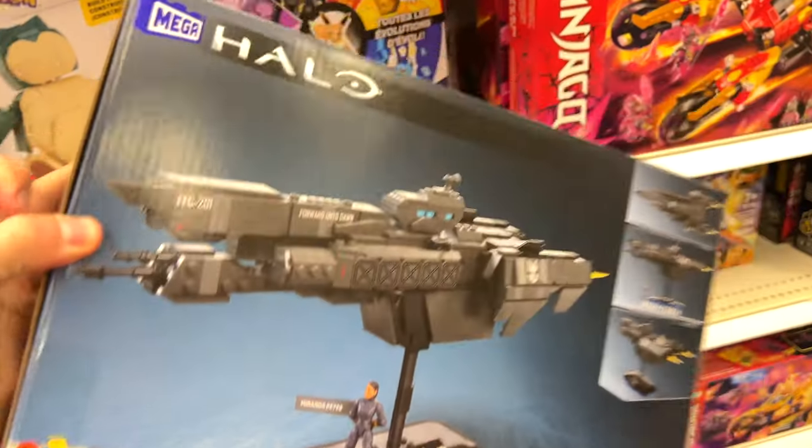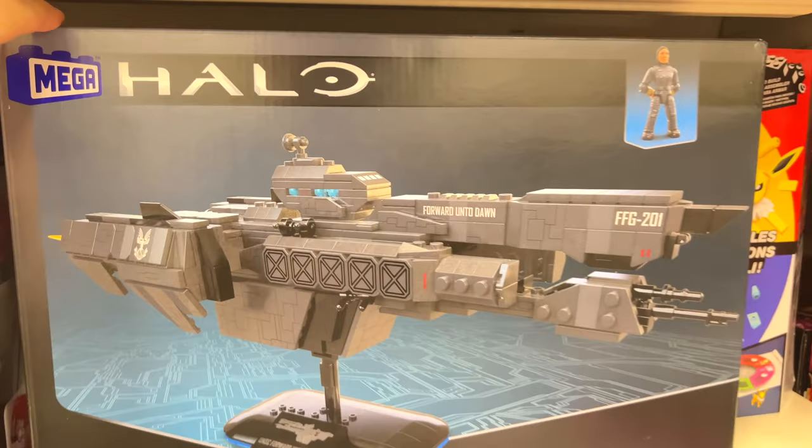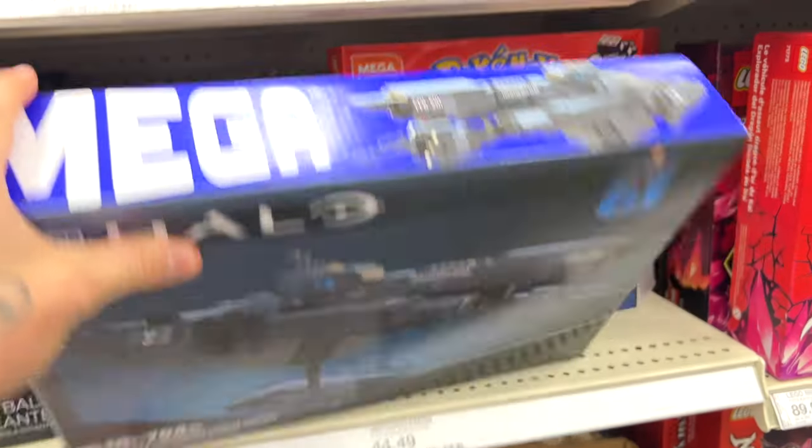The collectible Forward Unto Dawn — wow, look at that! That's an automatic purchase.